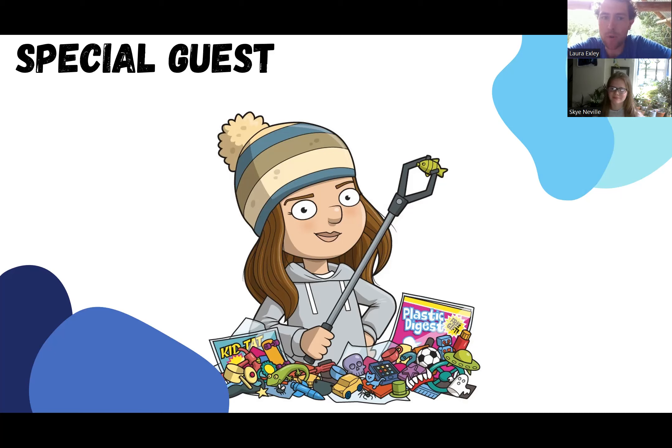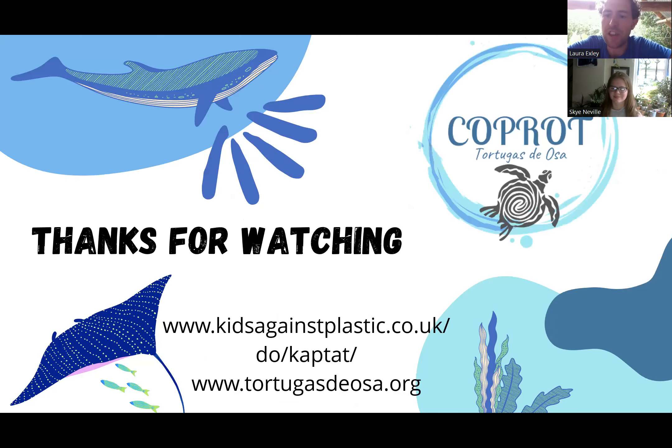So keep an eye out on our Coprot website and the One Planet Conservation Awareness website — you'll be hearing a lot more from Sky and her amazing work. If anyone would like to find out more about Sky's work, you can head to Kids Against Plastic and check out the Kids Against Plastic Tat campaign. As always, if you're interested in volunteering with us, donating, or just finding out more about our project, you can head to tortugas.osa.org and reach out to us. Sky, thank you very much — I'm sure you'll be speaking to these guys very soon. See you next month, bye-bye.